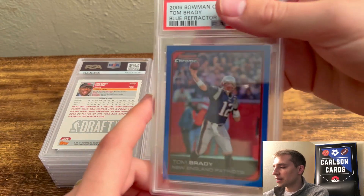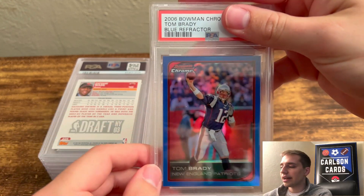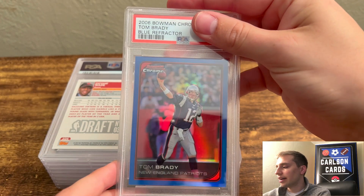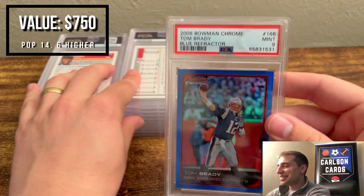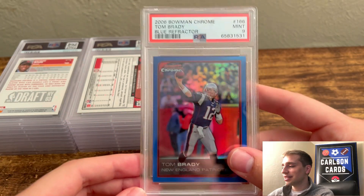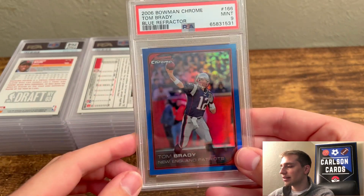Next, I have a 2006 Bowman Chrome Blue Refractor Tom Brady. I had it pre-graded as an 8 — it had some minor surface issues on the front. Pulled a 9. A 9 here is a pretty huge card, and one I don't have yet. It's out of 150, so I'll keep this one in the collection.